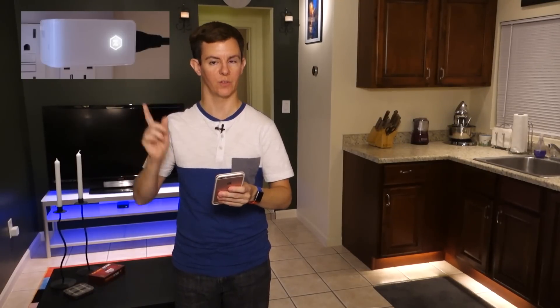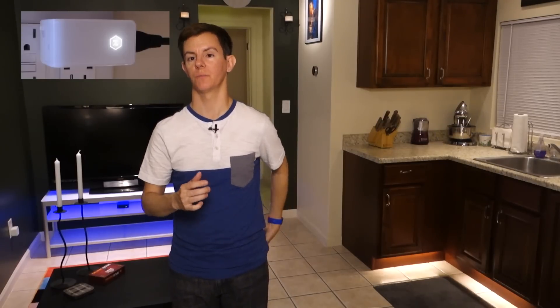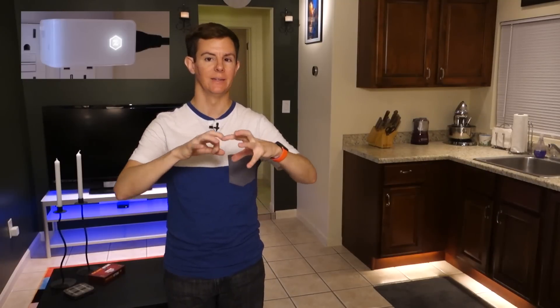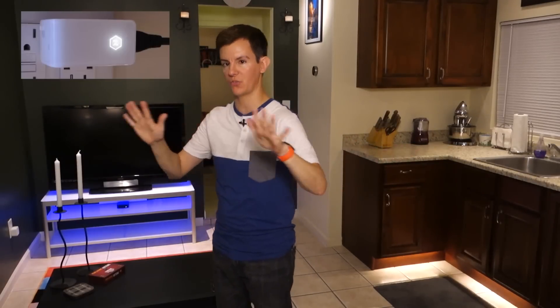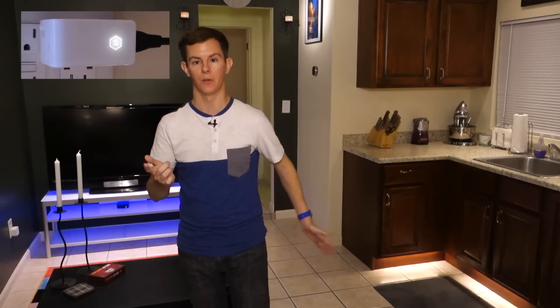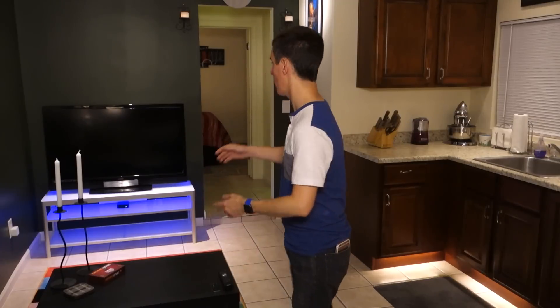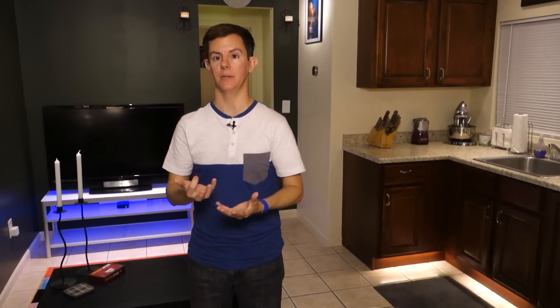Then there's the auto magic part — there's other features, and the auto magic part is called Presence. It requires three or more Zuli smart plugs. Zuli took Bluetooth, created their smart plug, and wanted to have this presence feature that would establish an invisible mesh network around your home. You can't see it, you can't feel it, but it can triangulate your position — your phone's position — as you walk around your home from room to room. It will detect your presence and you can set lights and appliances to come on automatically.